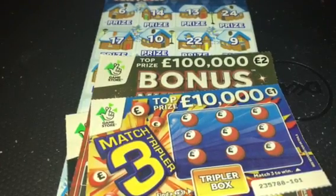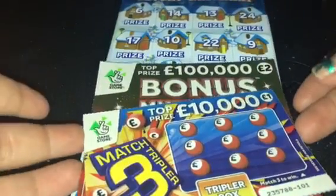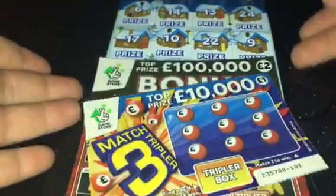Hi everyone, how are you doing? I hope that you're very well. So today I've got £10 worth of scratch cards and I also wanted to speak to you about something.